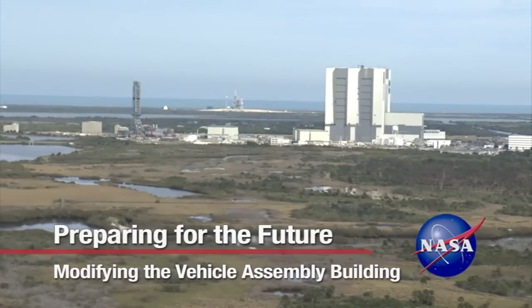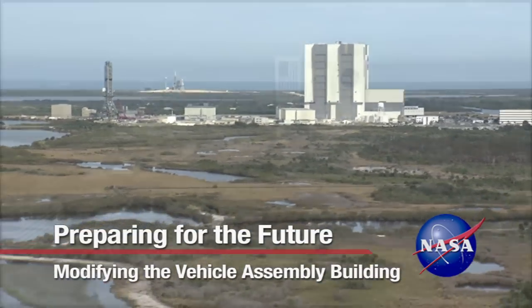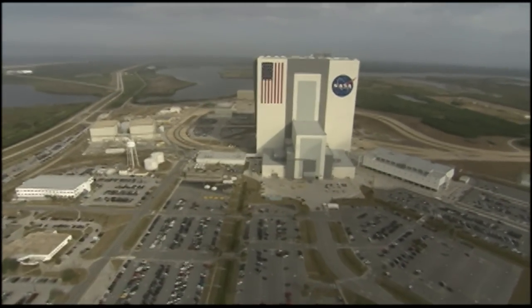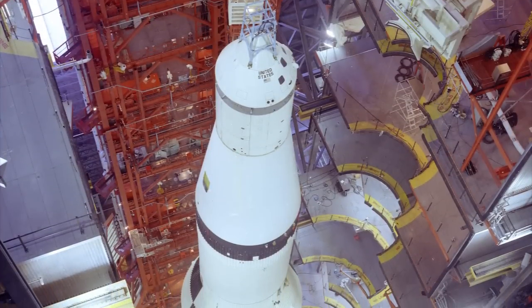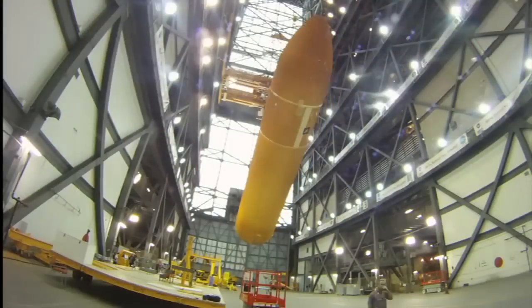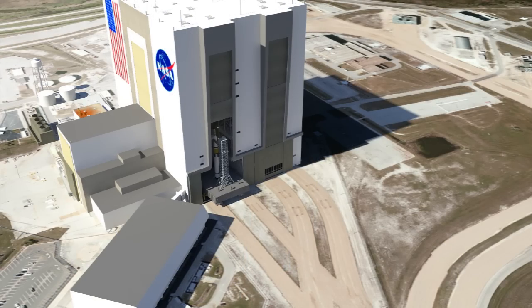The landmark Vehicle Assembly Building at NASA's Kennedy Space Center in Florida is getting a renovation so it can remain a fixture of America's space program. After almost five decades stacking and processing Saturn V's and the space shuttle fleet, the VAB needs improvement on a grand scale to service new launchers expected to debut in the next few years.